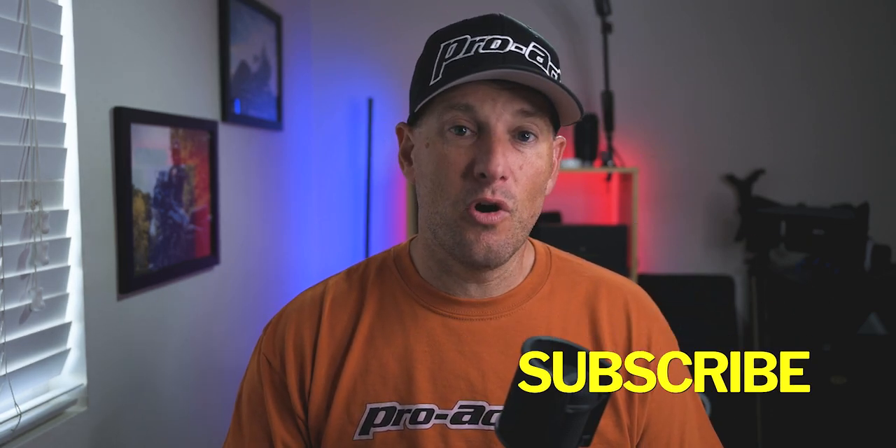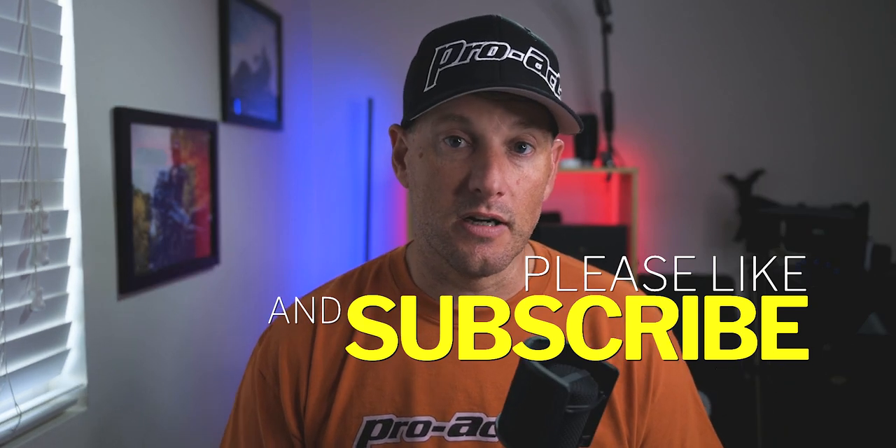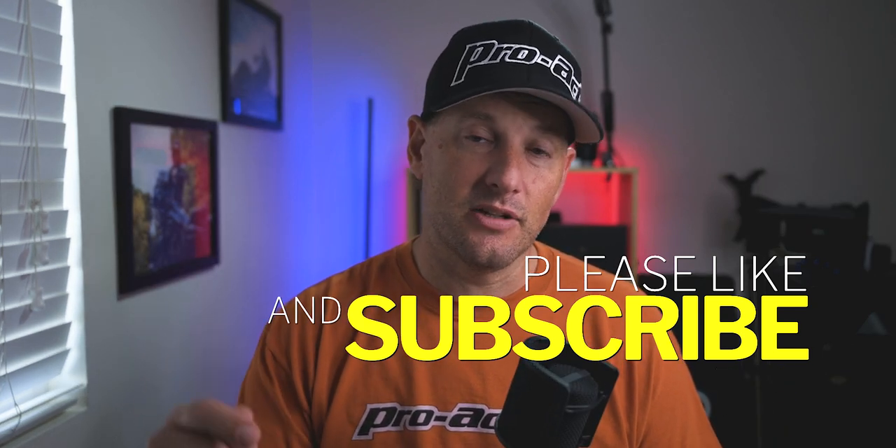Guys and gals, again, this is not a sponsored video — this is just a product that I believe in. Leave me a comment below and let me know what other security devices you use on your motorcycle to secure your gear. That's going to do it for today. Until next time, you ride safe, be safe, and we'll catch you on the next one.